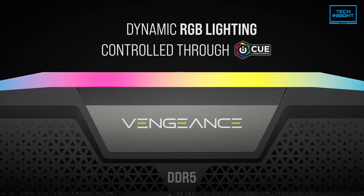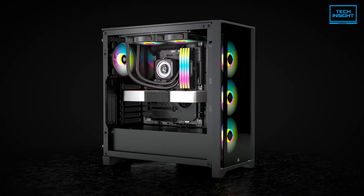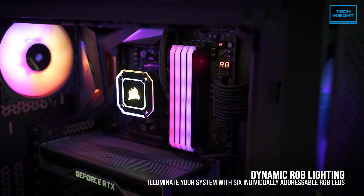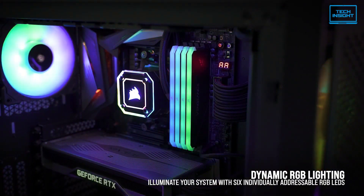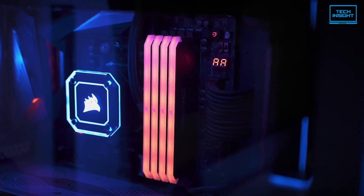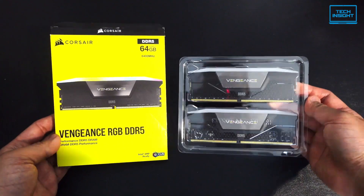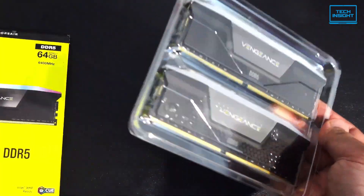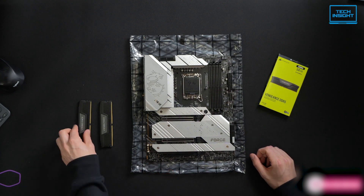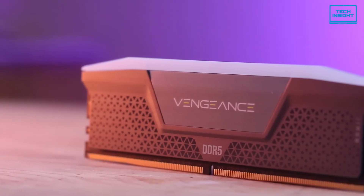When it comes to looks, the Vengeance DDR5 doesn't disappoint. It's got a sleek design, and you can customize the RGB lighting to match your setup. Of course, this kind of performance and style comes at a price — it's in the mid to high range, but you're paying for quality. This RAM is built to last and to handle whatever you throw at it, making it great for serious gamers and content creators. The higher price might not be for everyone, and there's a chance you might run into some compatibility hiccups with certain AMD motherboards. But if you can deal with all that, this one is a top contender with excellent scalability and speed.